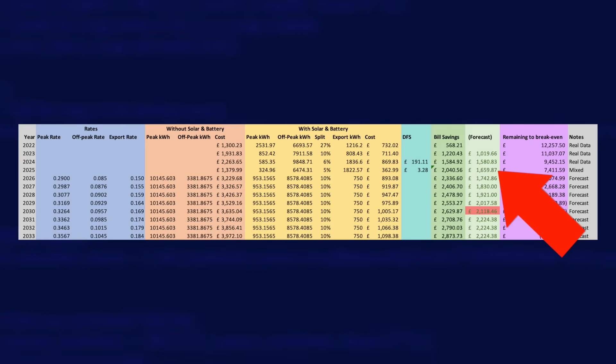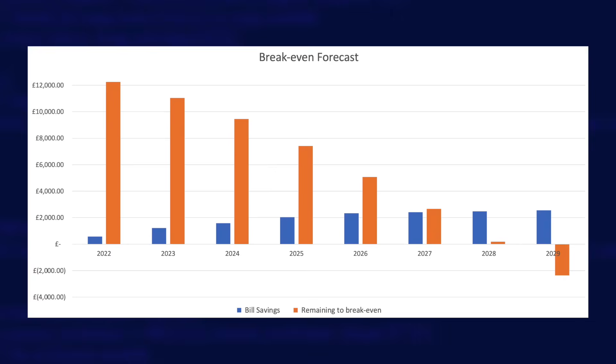This table here is really to drive the next graph — my break-even forecast graph, which should be familiar if you've seen my update videos before. The blue bars are my annual savings from having solar and batteries. The orange bars are my original investment decreasing by those savings each year. When the orange bar drops below zero, my solar and battery installation will have paid for itself. At the moment that happens in 2029, probably near the very start of that year — so from December 2021 to around March 2029, that's seven and a quarter years to pay for itself. Not bad going — I have less than four years to go in theory.